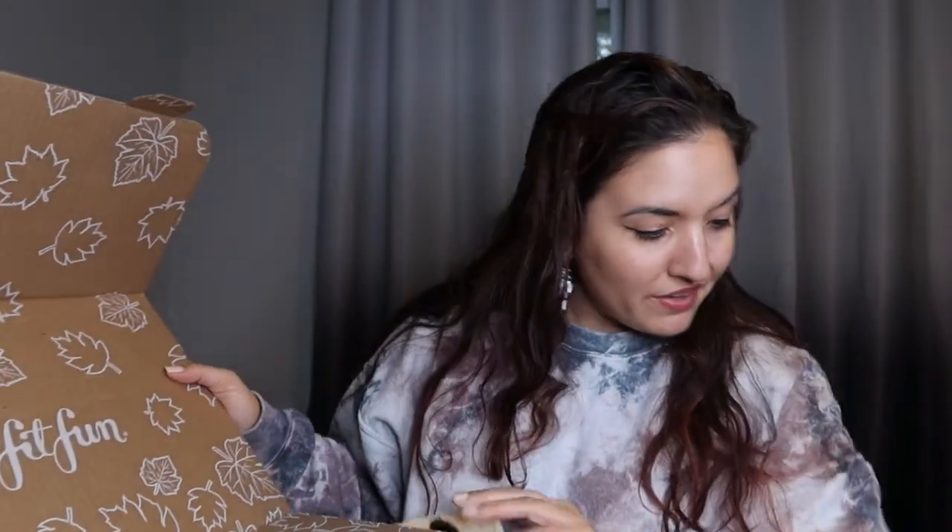Let's get into our FabFitFun box. It's actually a fairly popular box, but when I first heard about it I was mostly seeing women get like exercise wear which made me think of Fabletics. But they actually have beauty products and a lot of different things targeted towards women. This is what it looks like — also just a very nice fall vibe.